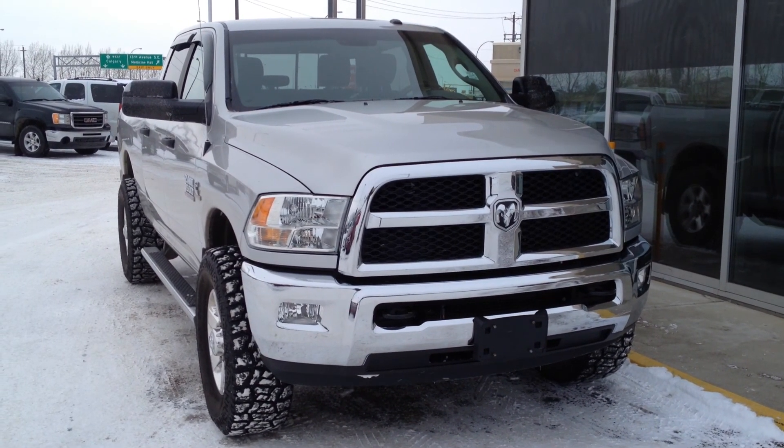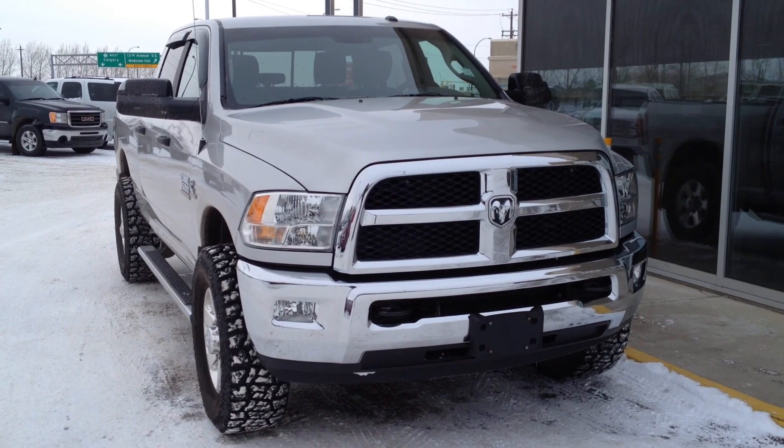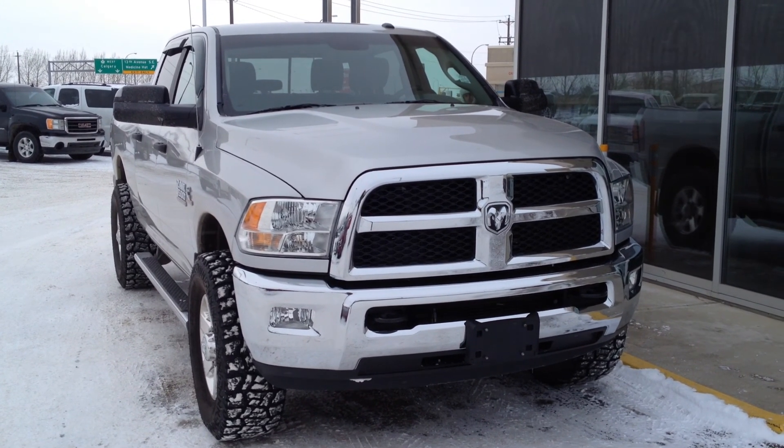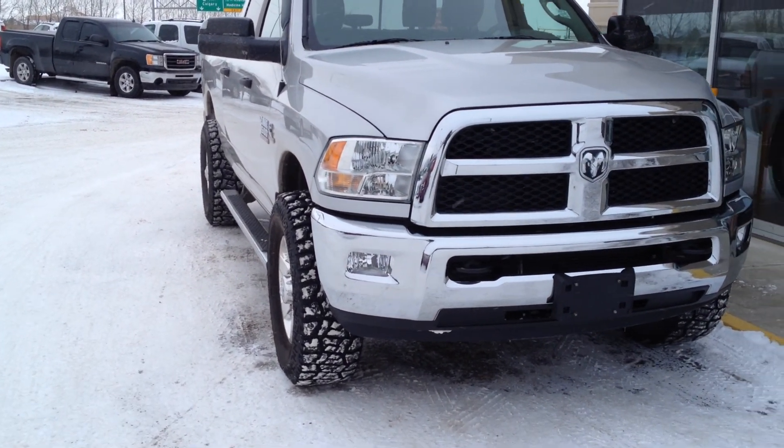Welcome to Davis Buick GMC in Medicine Hat. We have a pre-owned 2013 Dodge Ram 3500 SLT for sale with a 6.7 liter inline 6 turbo diesel Cummins as well as a 6-speed automatic transmission.